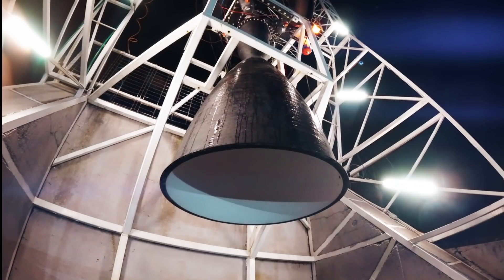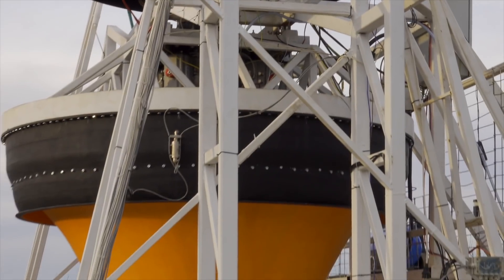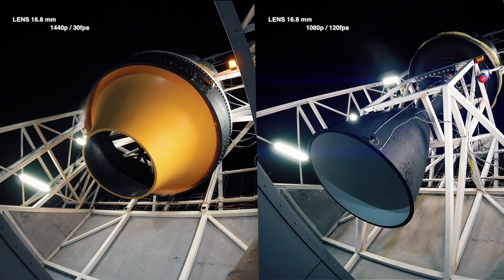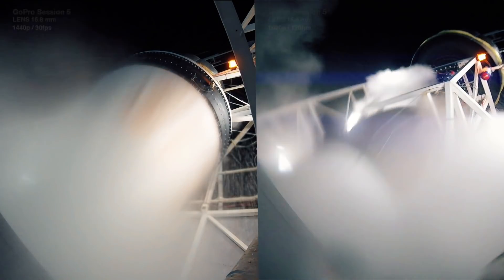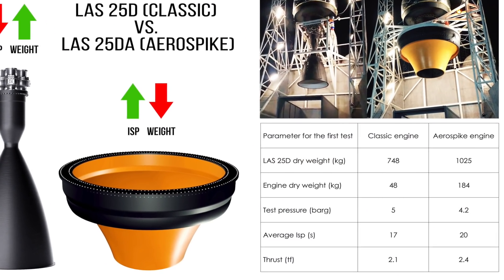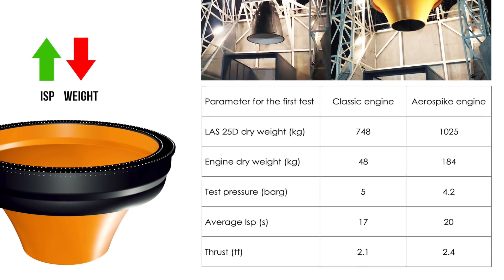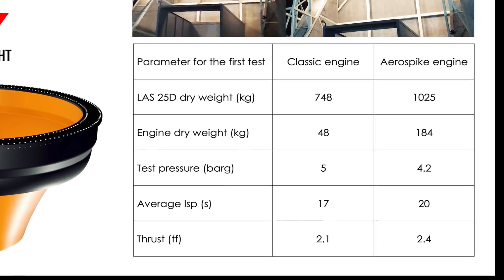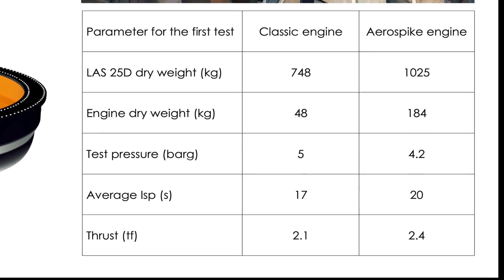We tested both the LAS25D Classic engine and the LAS25D-A Aerospike engine on the same test stand using the same propellant, the same sensors to read the data, and the same data acquisition system to record the data. We can see a specific impulse increase of 15% in the case of the Aerospike compared with the Classic engine, and we didn't exploit the Aerospike engine at its maximum potential as we are going to have a propellant-based injection to further increase its performance.